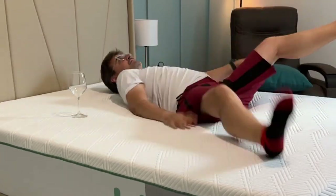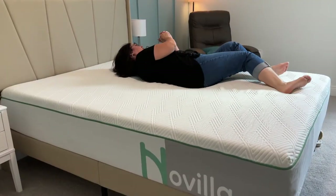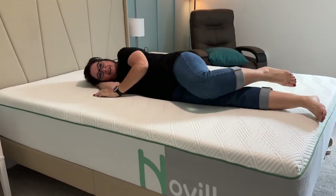Honestly, Novella makes the most comfortable memory foam mattresses we've ever slept on for a very fair price. Try one — you'll love it as much as we do.